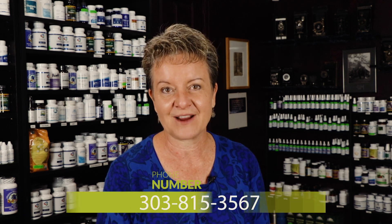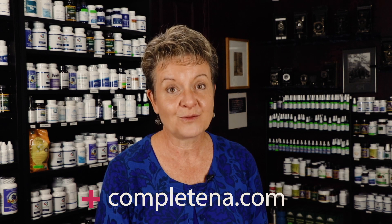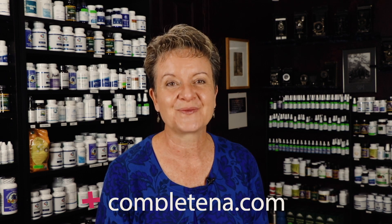And then in two weeks, it would be reformulated. Thank you so much for your time and attention. If you are interested in more information or wanting to know if it would be a good fit to work with me, you can give me a call at 303-815-3567. Or you can also check out my website at completeNA.com. Have a great day.